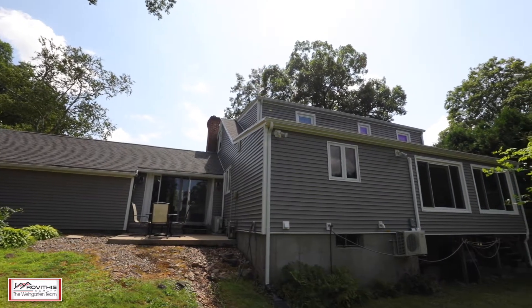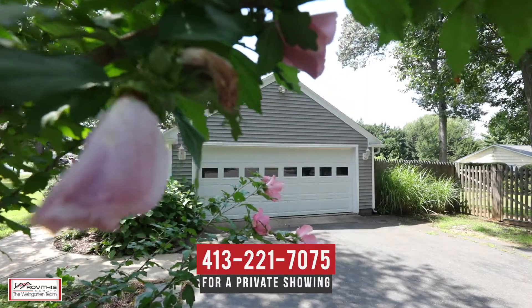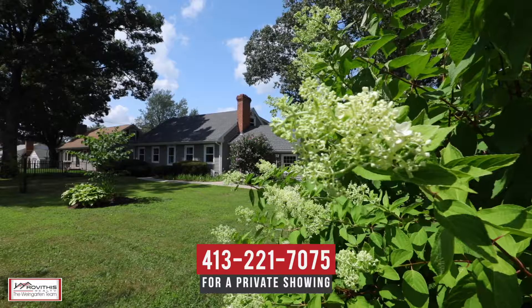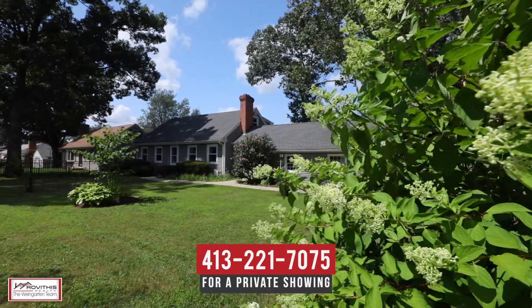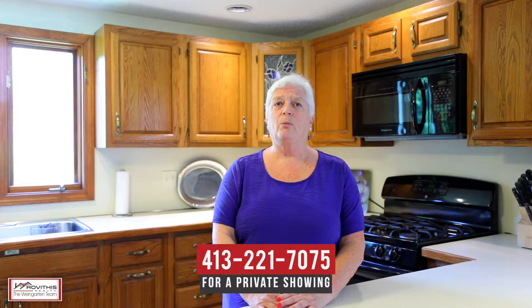I hope you've enjoyed your personal tour of 136 Bartell Street in Springfield, Massachusetts. If you have any questions about this property or would like to schedule a private showing, please contact me at the number below. Here at the Wine Garden team, we believe who you choose to work with matters and we want to work with you.